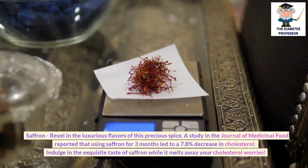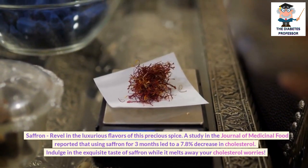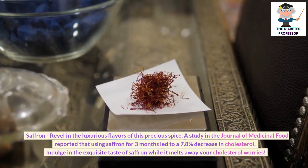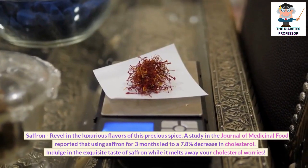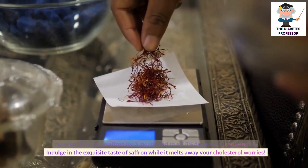Saffron: Revel in the luxurious flavors of this precious spice. A study in the Journal of Medicinal Food reported that using saffron for 3 months led to a 7.8% decrease in cholesterol. Indulge in the exquisite taste of saffron while it melts away your cholesterol worries.